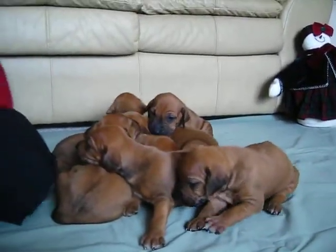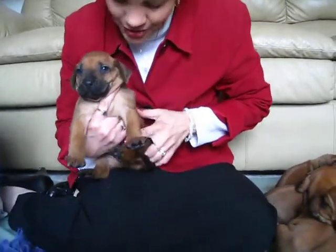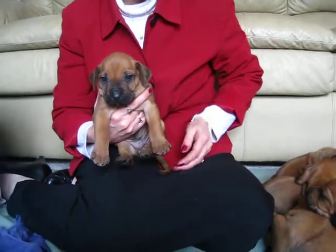The last boy has what you call a wide ridge — not a perfect ridge, a few extra swirls. No white on him. He's a beautiful boy and actually the biggest pup out of the whole litter.